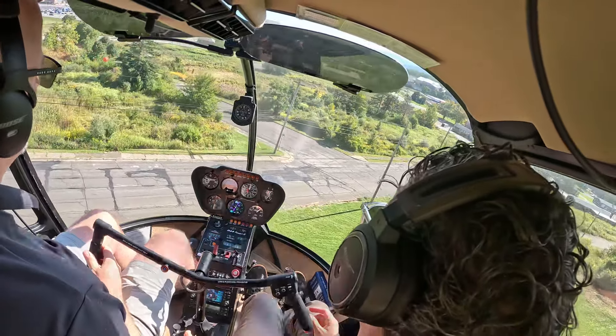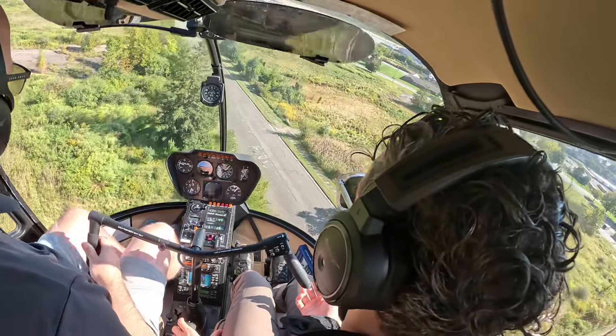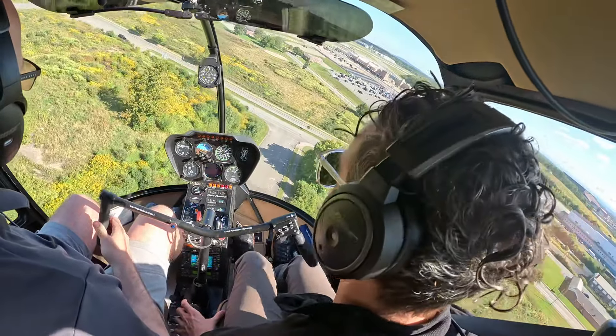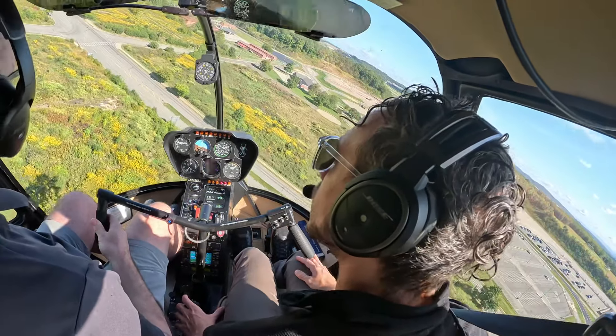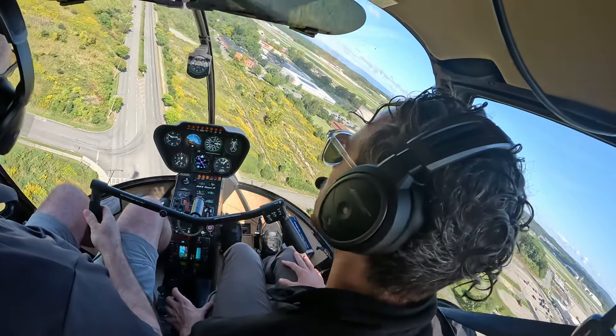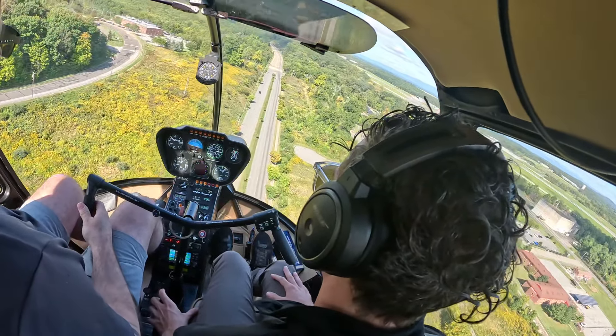We can go over the pole and take advantage of the wind — we can pick it up. Just watch your attitude as you're taking off like that, just keep it a little more level. And we'll continue with this, leaving the collective, making sure we are in trim.